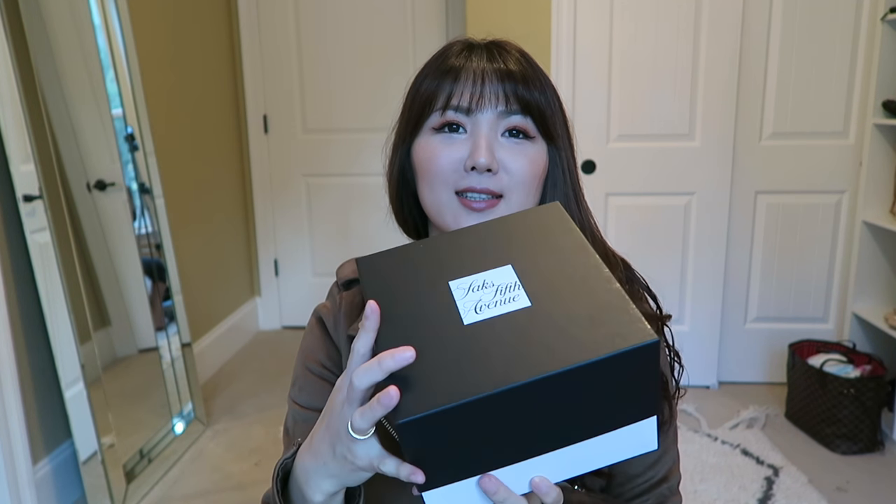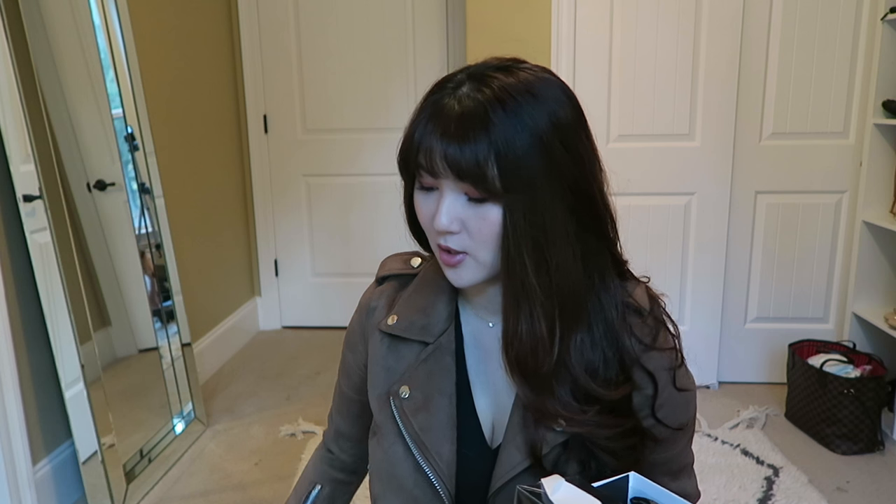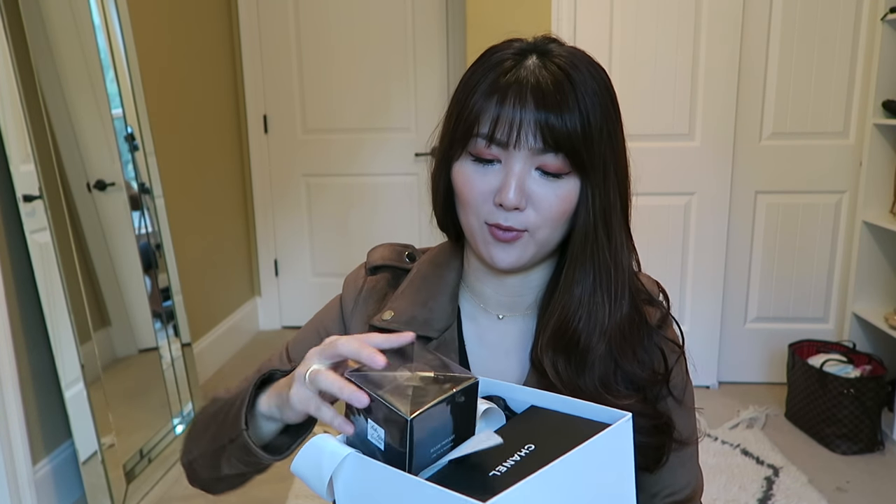The second item I want to show you guys is actually a card holder. You guys have seen on my Instagram that I got it. I want to thank my SA at Celine — if she's watching, she is such a hard worker. I asked her a lot of questions and she answered right away. She is just wonderful, so friendly, and answers all questions as quickly as she can.